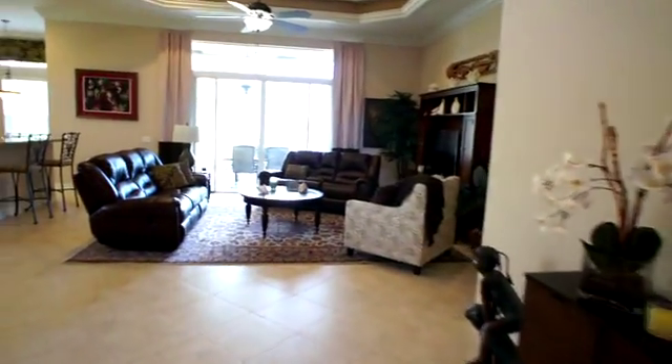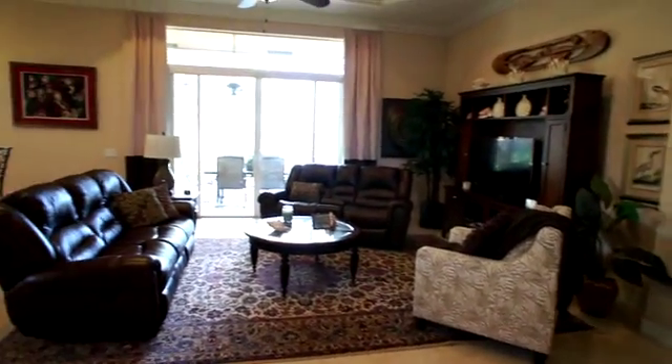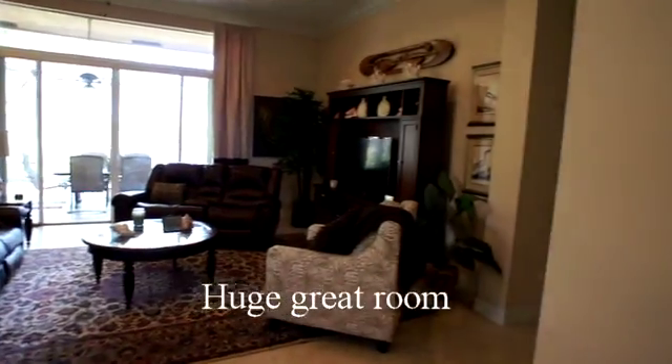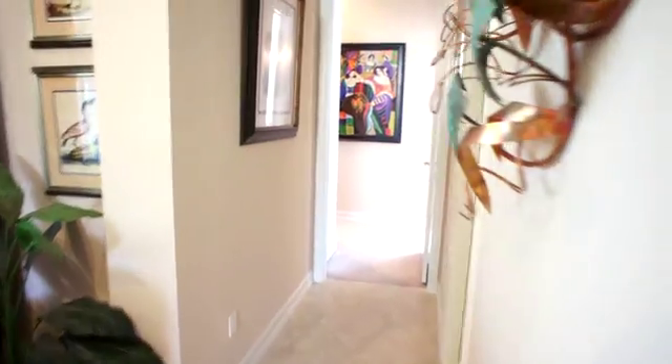One of the most popular floor plans in the Valencias would be the great room floor plan, so this has been a very popular home. We'll go into the master suite.